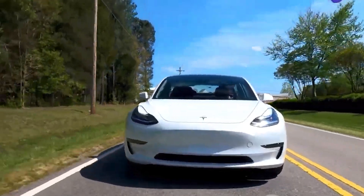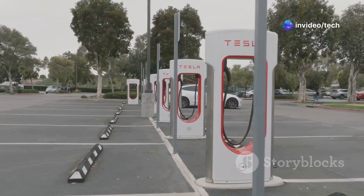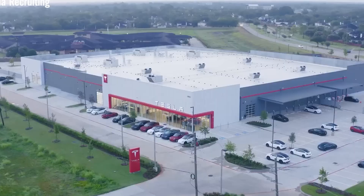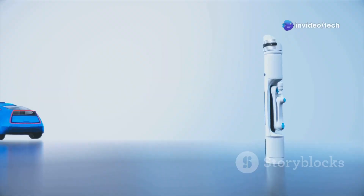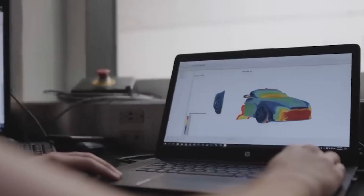A $25,000 Tesla EV sounds like a great deal, and with this price tag, the bank certainly won't be able to make things harder for us. Elon Musk has mentioned that the Model 2 will revolutionize manufacturing in the first quarter of 2025, and the company is now in the final stages of production for this model.